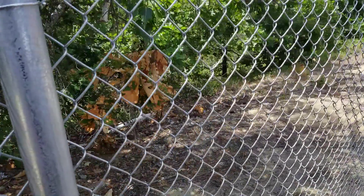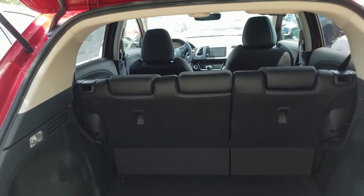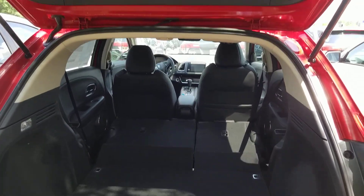There's a turkey behind me and I think there's a chain link fence there. The seats go down for more cargo space — just push the button there, as long as the seat belt's off. As you can see, there's plenty of storage space and cargo space.